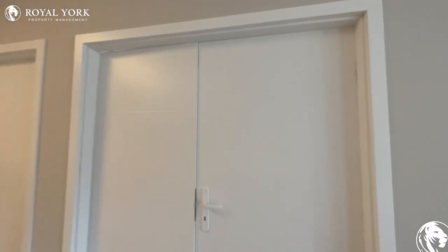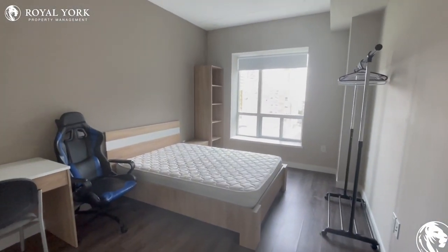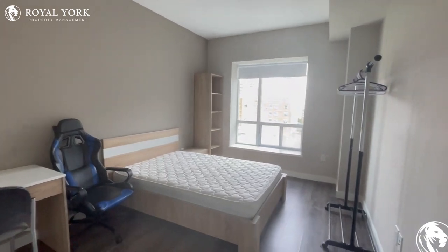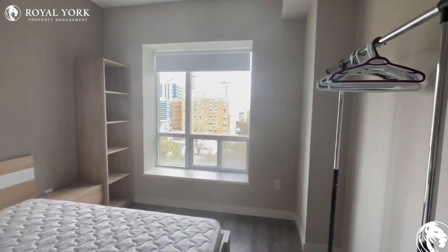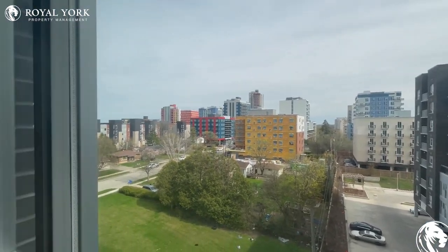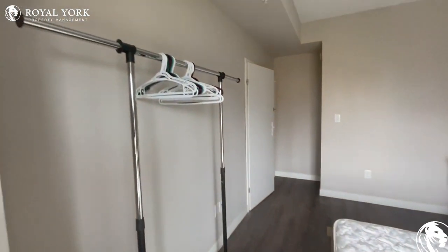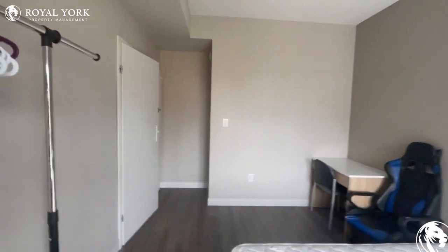Now we will enter the second bedroom of this property with the lights off and all that sunshine, all that light shining in — just pouring in over here. You have beautiful views over here as well. You get to see the landscape from here, panning around. Nice second bedroom over here.